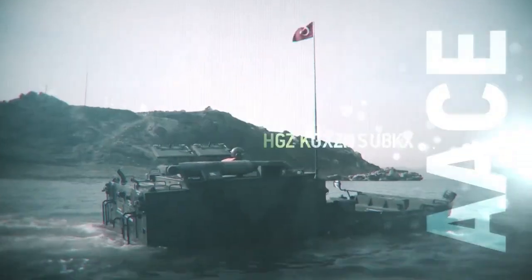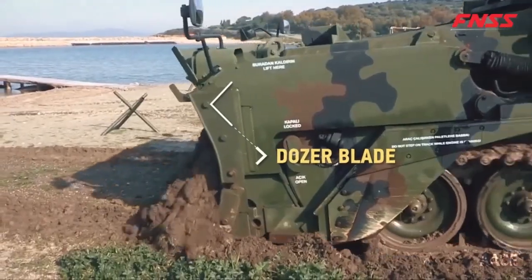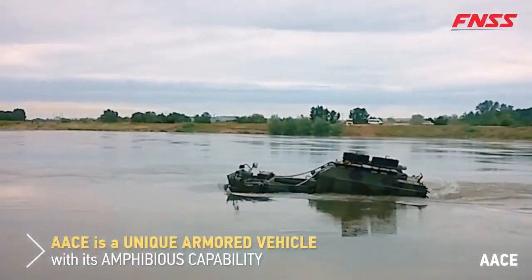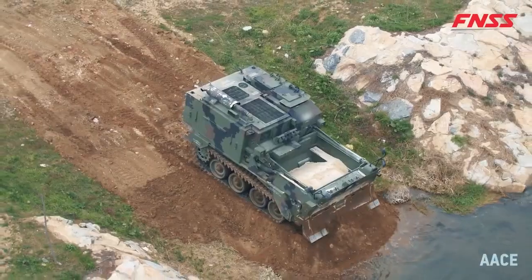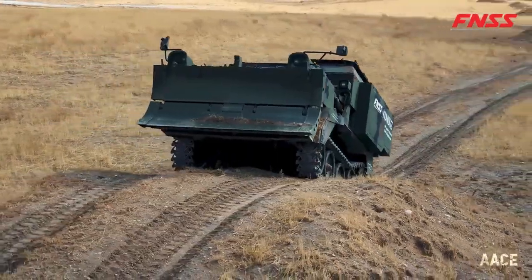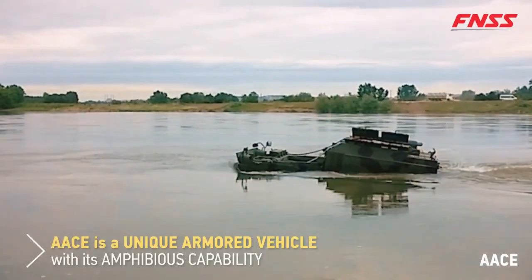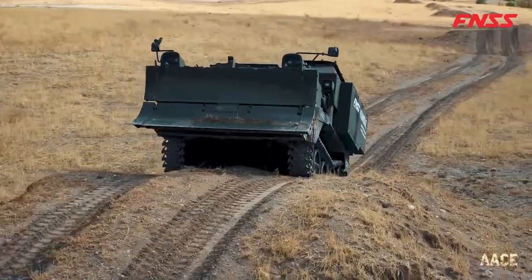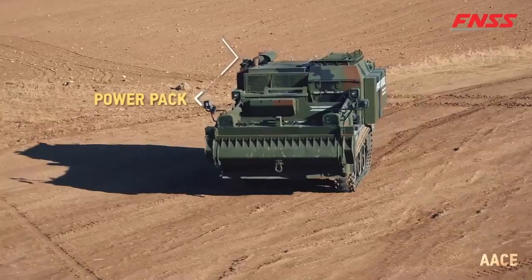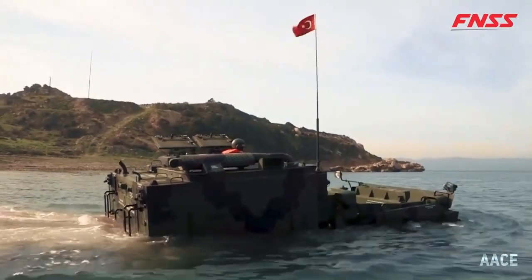The AAC Amphibious Bulldozer is a specialized machine built for shoreline preparation and complex terrain management, offering optimal performance for a variety of coastal and water-adjacent operations. Equipped with advanced soil management features, this bulldozer is designed to handle both loose sand and mud as well as tougher substrates found along shorelines, making it ideal for environments where standard equipment may struggle.